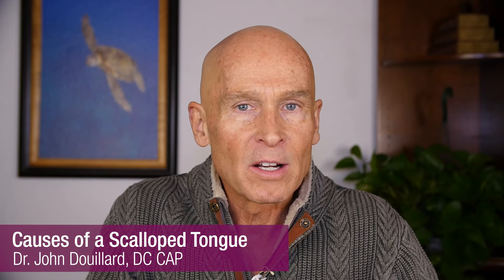Hi everybody, I'm Dr. John Giard. Welcome to LifeSpa.com, where we prove the ancient medical wisdom of Ayurveda with modern science.